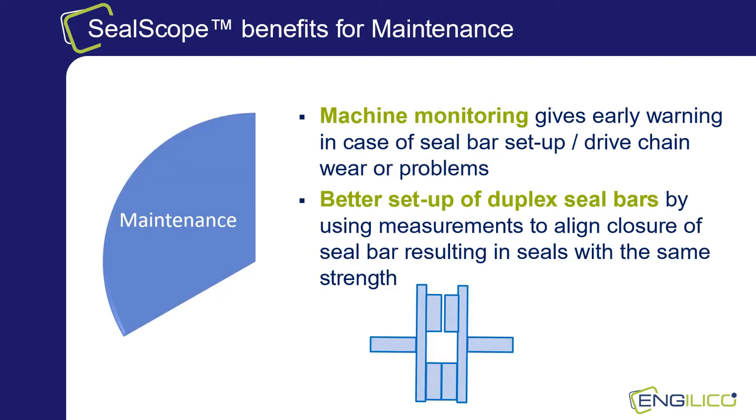For the maintenance department the benefits are also clear. By monitoring the system, early warnings can reveal seal bar or alignment issues induced by dirt, wear or drift. Another example is better fine-tuning of duplex seal bars by using SealScope measurements to align the closure of both sealing lines. These numerous advantages have resulted in 150 plus installations at renowned customers, mainly in the food and pet food industry.